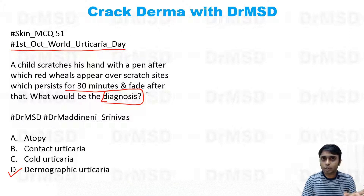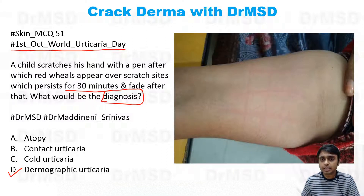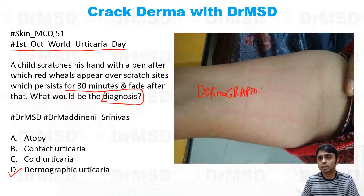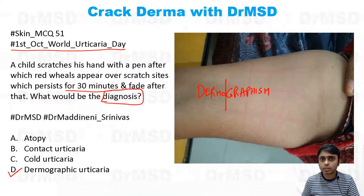What we should do is stroke the normal skin — and this is what will happen. This is dermographism, which we are seeing right now. 'Dermo' means skin and 'graphism' means writing, so writing on the skin is called dermographism.